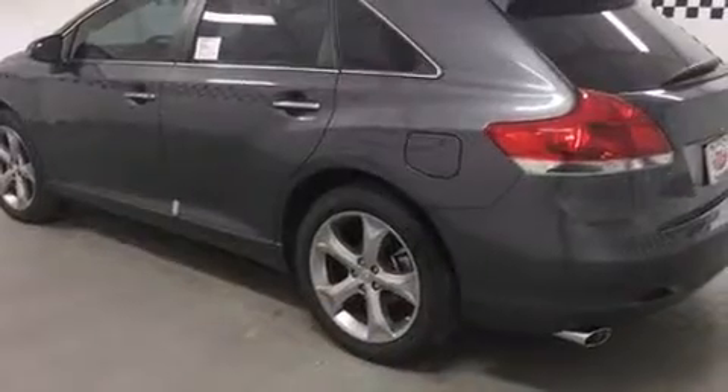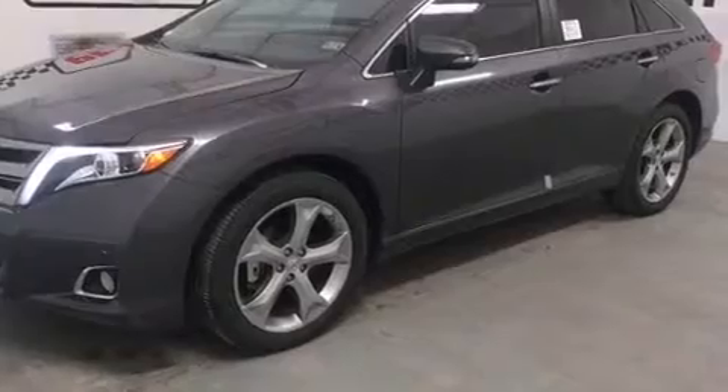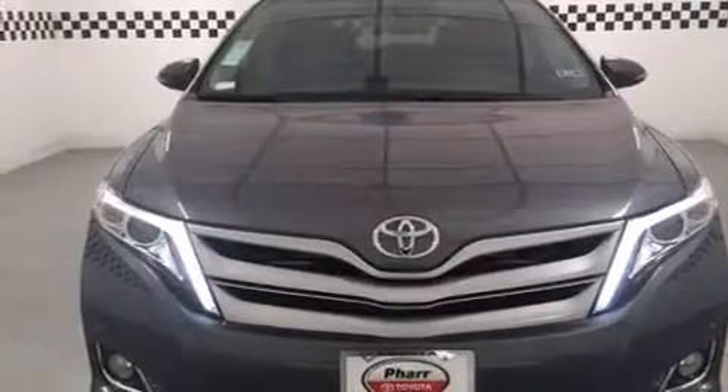Toyota prioritized fit and finish, as evidenced by front and rear reading lights, a built-in garage door transmitter, an automatic dimming rearview mirror, a power liftgate, rear wipers, and more.